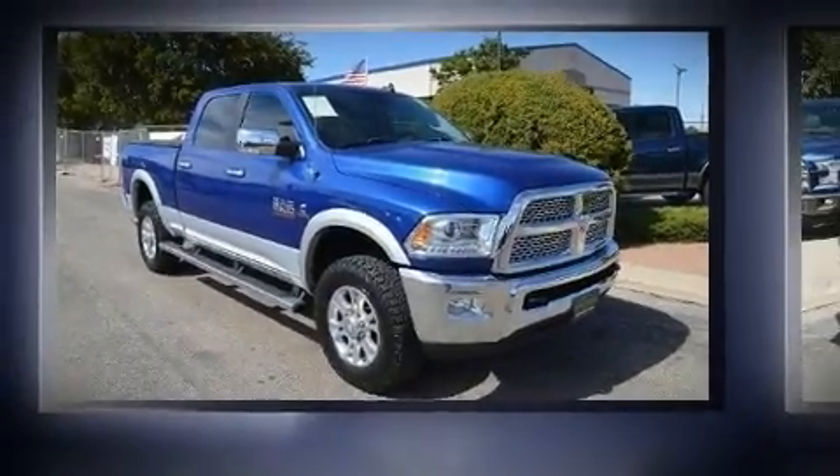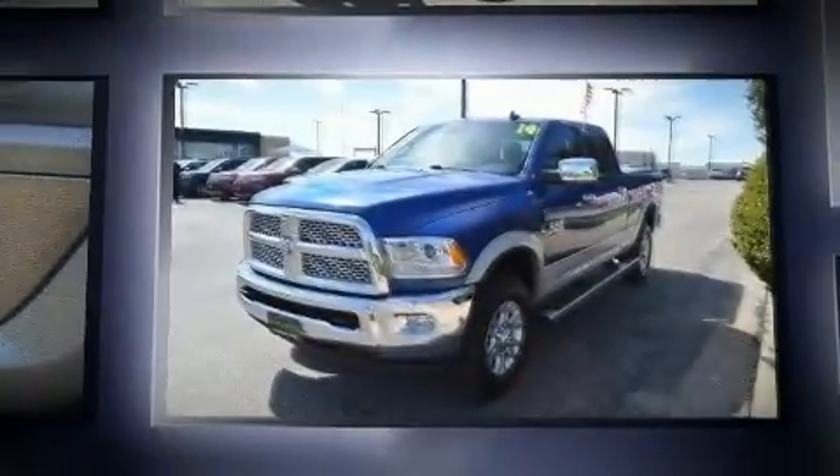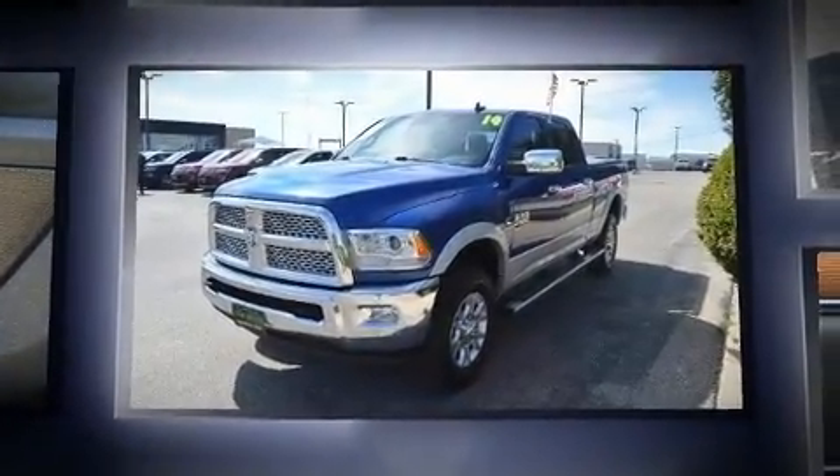Here's a great deal on a 2014 Ram 2500. It features four-wheel drive capabilities, a durable automatic transmission, and a refined six-cylinder engine.